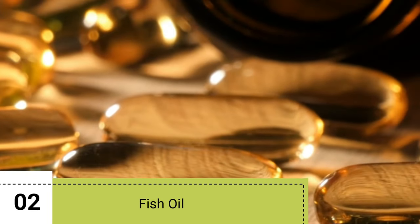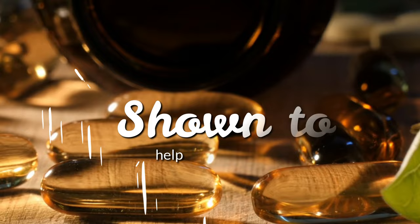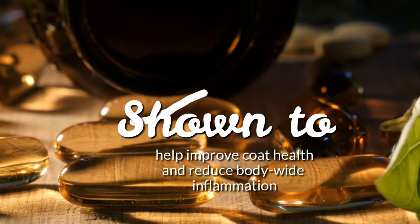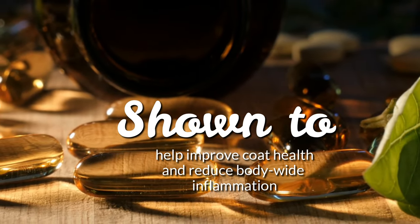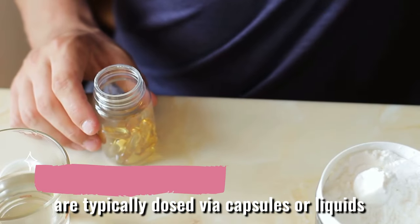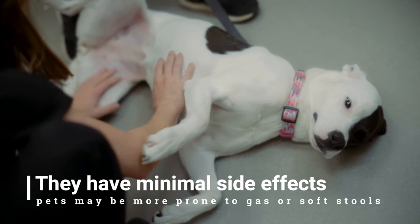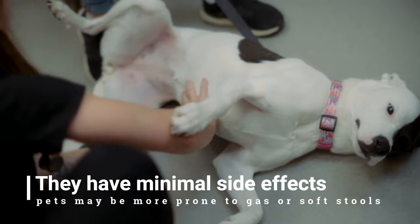2. Fish Oil. Fish oil, or omega-3 fatty acids, have been shown to help improve coat health and reduce body-wide inflammation. Omega-3 fatty acids are typically dosed via capsules or liquids. They have minimal side effects, although occasionally pets may be more prone to gas or soft stools.